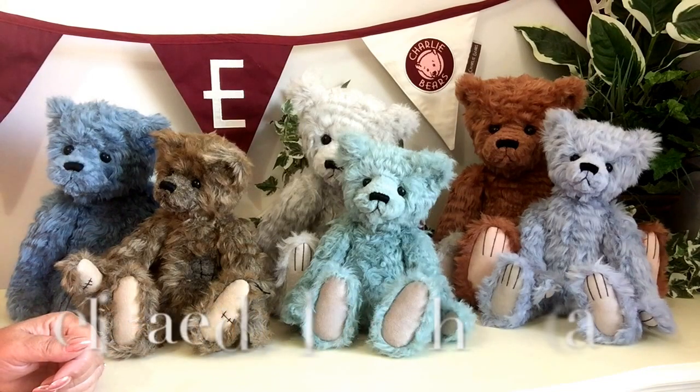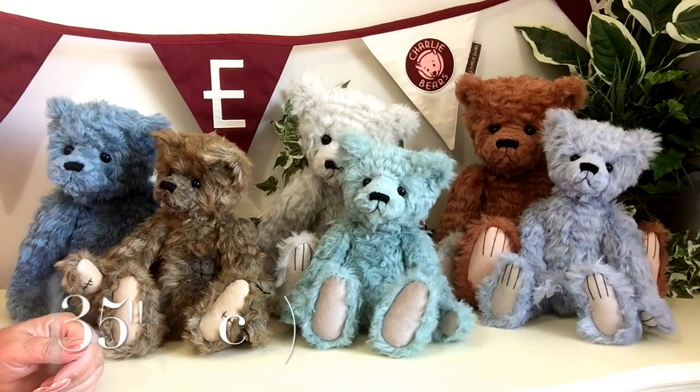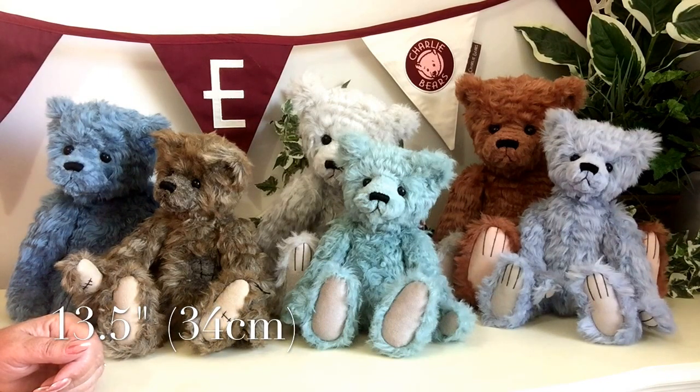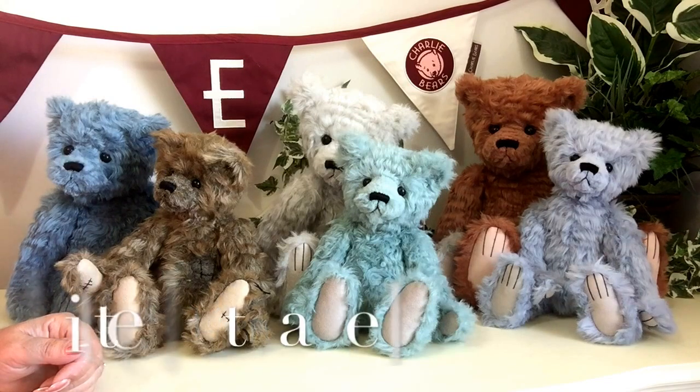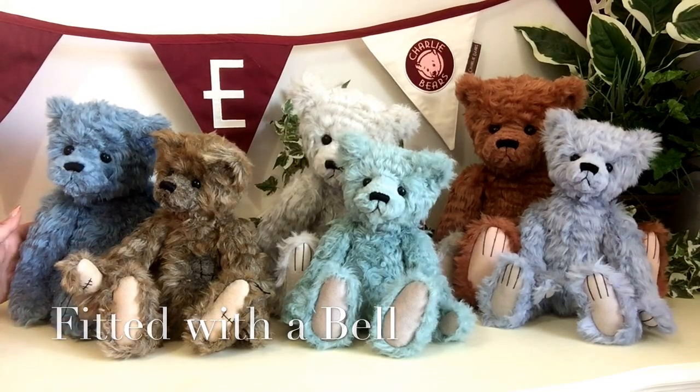Then at the end there in that beautiful pale blue, which is almost like a lavender blue, is Nellie. Nellie measures 13 and a half inches which is about 34 centimetres and she's fitted with a bell, so she's got that lovely little tinkle sound that we heard earlier on when we listened to Wyatt.